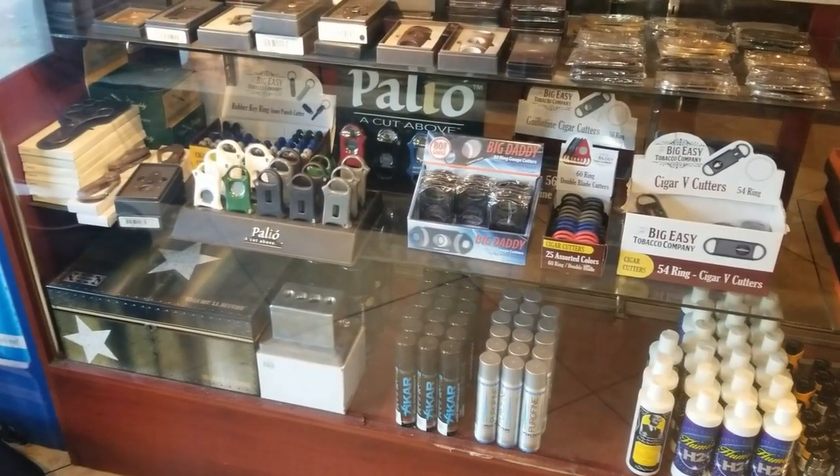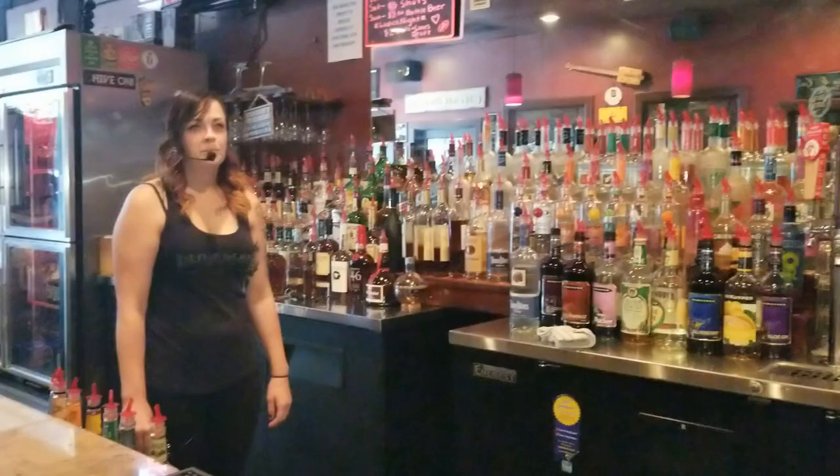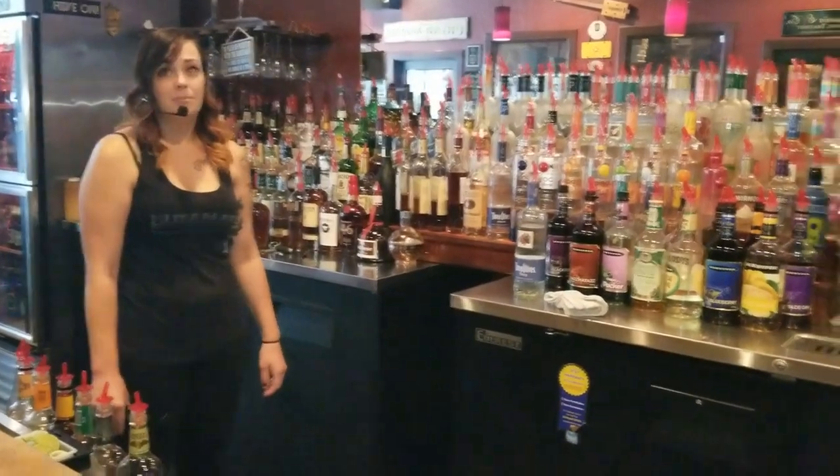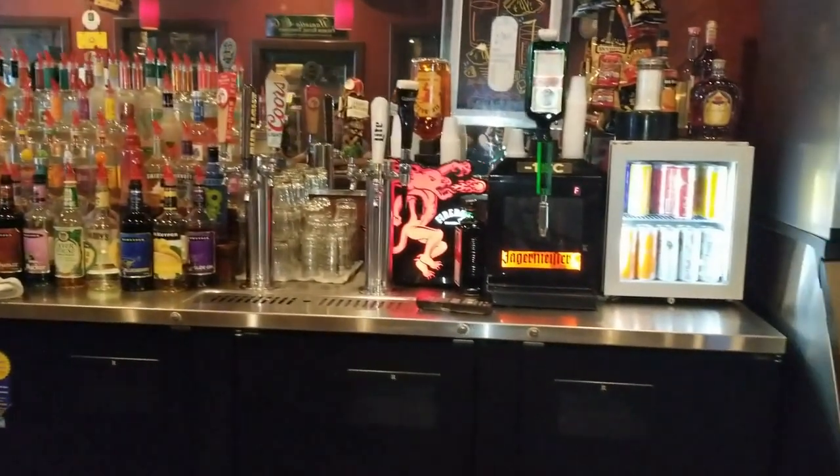We have humidors as well. We have a full liquor bar, beer on tap, bottled beer in the fridge, wine, and more.